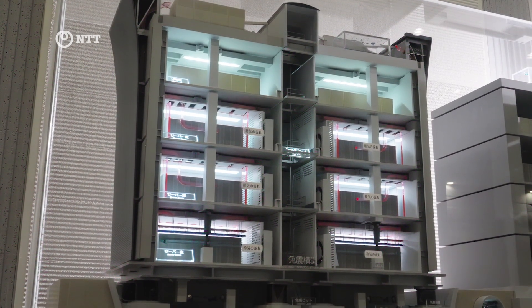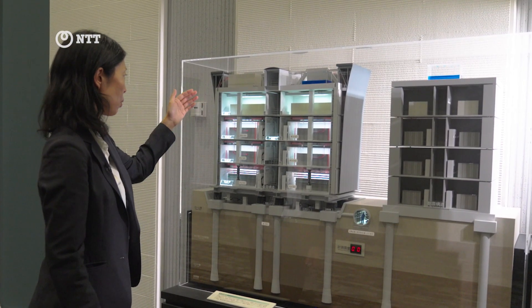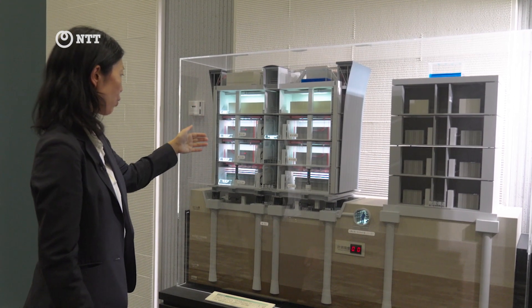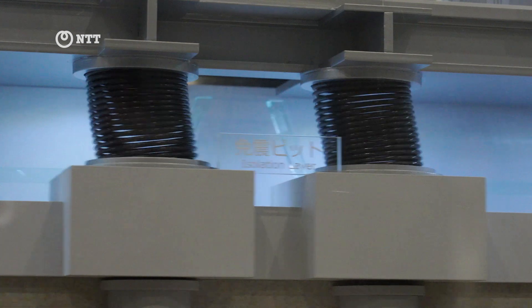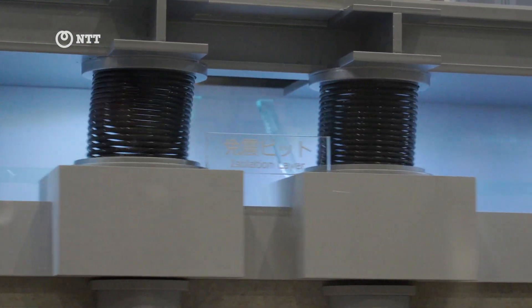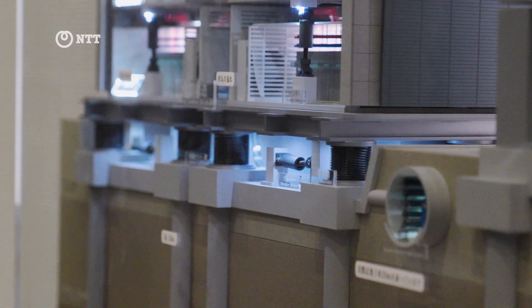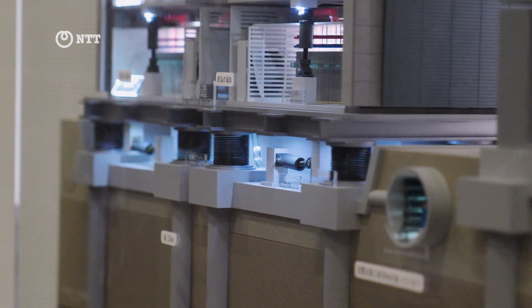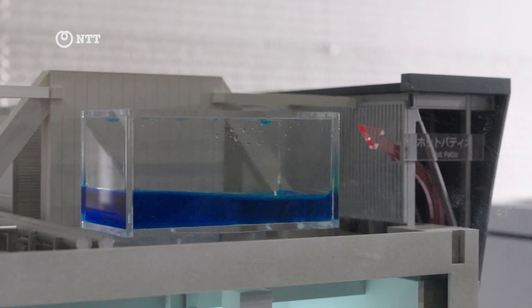This is a model of the building — the patio where we visited, the UPS room, and server room. When it comes to earthquakes, this isolation layer reduces 80% of horizontal shake, and this vibration damper reduces 20% of vertical shake.